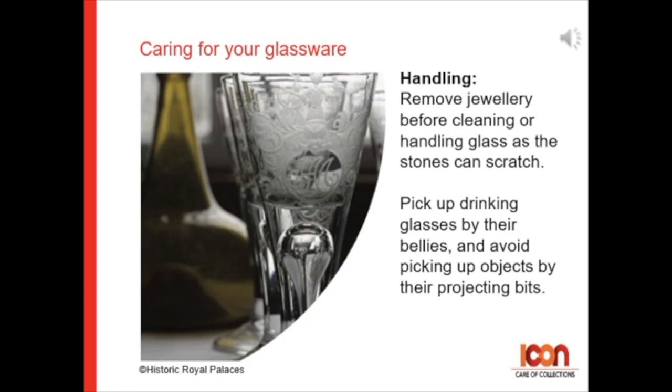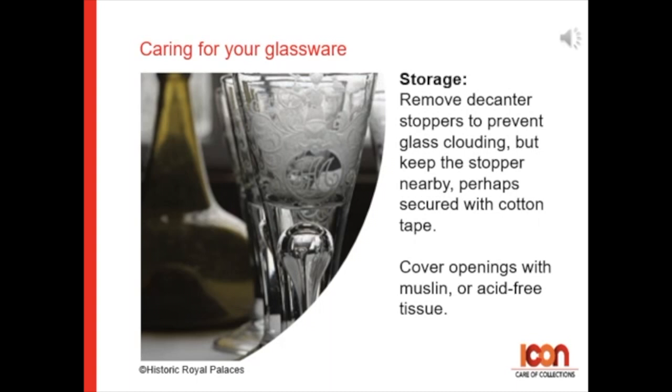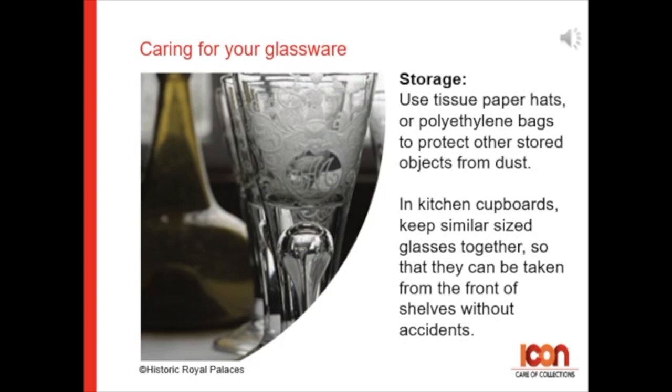Cut the dust problem completely by displaying the glass in glass cabinets. For storage, remove decanter stoppers to prevent glass clouding but keep the stopper nearby, perhaps securing to their object with cotton tape. Cover openings with muslin or acid-free tissue, and then use tissue hats or polythene bags to protect other stored objects from dust.